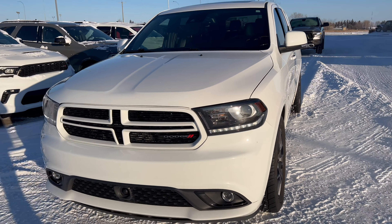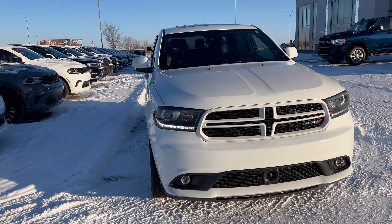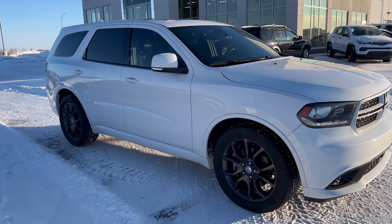Come on down to Strathmore Dodge, come check it out, or feel free to send any inquiries to Ryan at StrathmoreD odge.com.